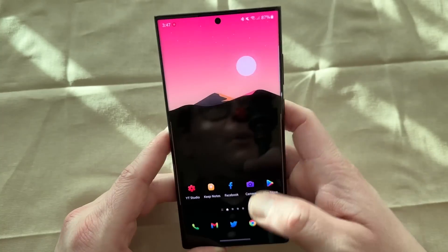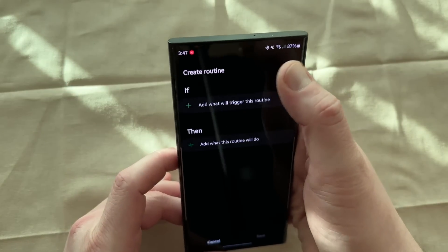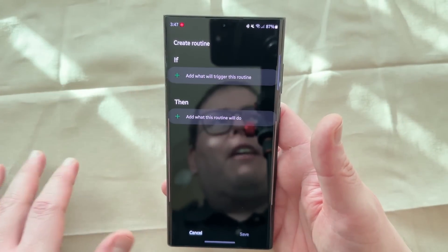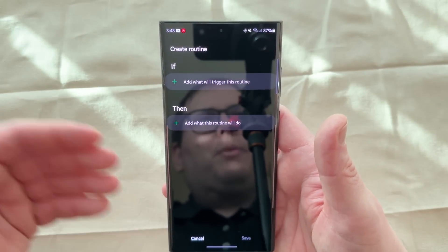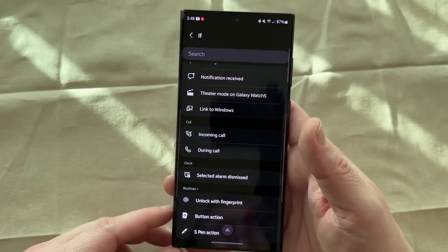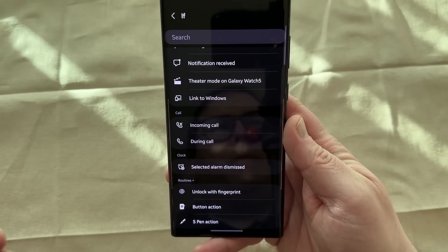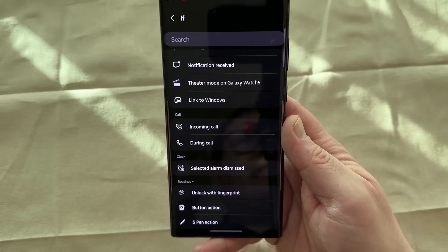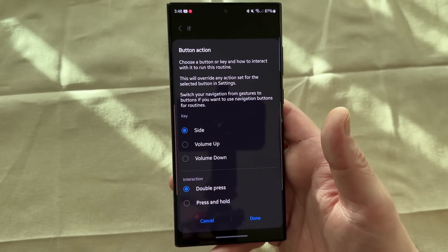It needs some permissions, but once you have them you can access all of these routines. If we go back into Modes and Routines and go to Routines, then press the plus button — once you've installed Routines Plus from Goodlock — you'll now have access to some additional actions under the if-then menu. Basically, it lets you choose a certain action that will trigger something, then it chooses what will happen when that trigger occurs. If you tap on the 'if' and go to the very bottom and scroll down, you'll see an option called Button Action. These three actions — Unlock with Fingerprint, Button Action, and S Pen Action — are all ones that come from Routines Plus, which is why we needed to install it earlier.